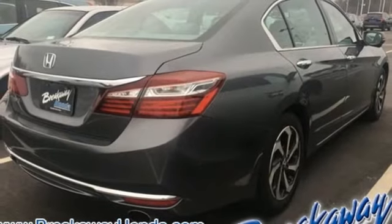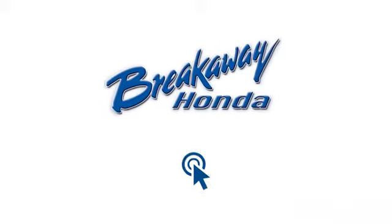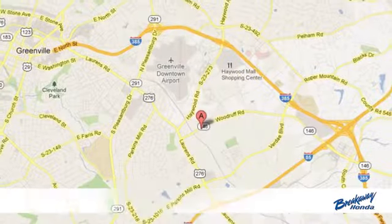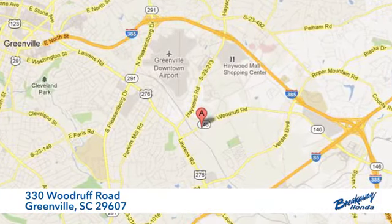Honda has a world-renowned reputation for reliability. Take it for a test drive today. Call, click or stop in today. We're conveniently located at 330 Woodruff Road in Greenville, South Carolina.